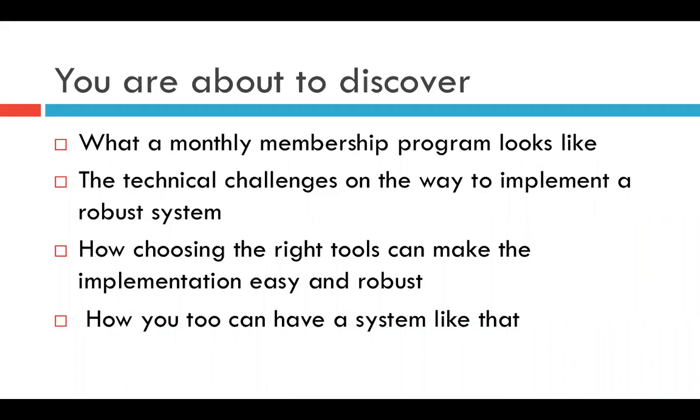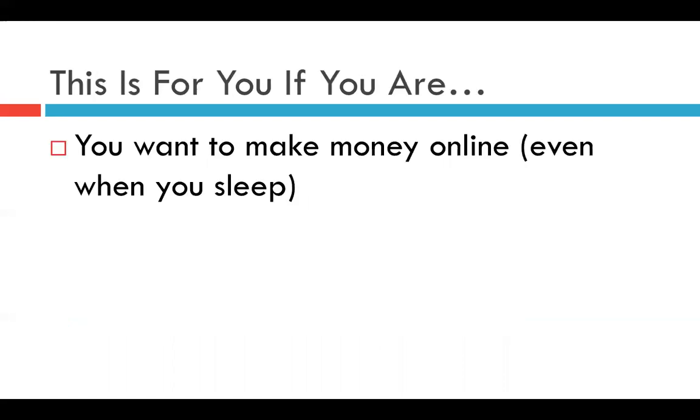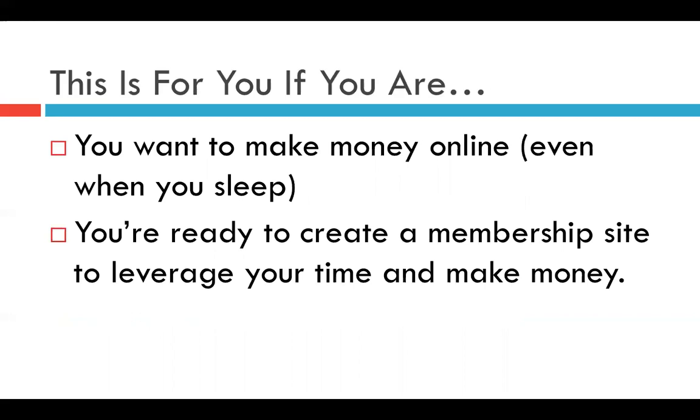So this is what you are about to discover: what a monthly membership program looks like. You might have heard about membership websites before and how they are so great for creating passive income. We'll give you some insight into what the technical challenges are, how choosing the right tools can make implementation easy and robust, and how you too can have a system like that.